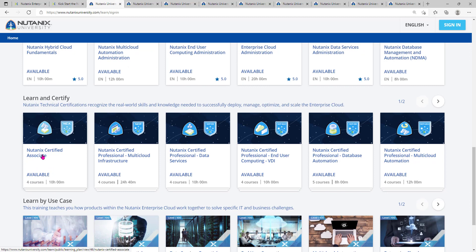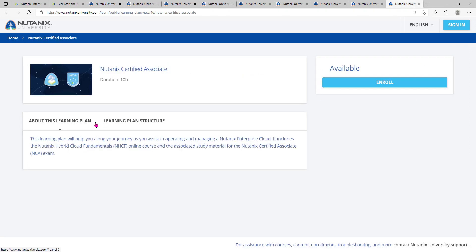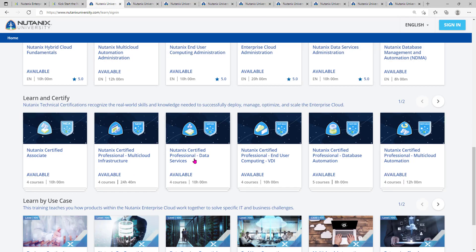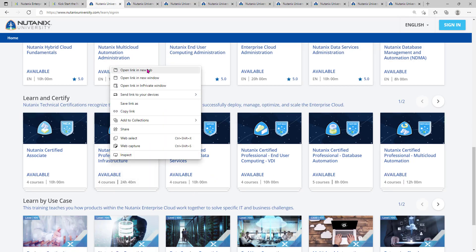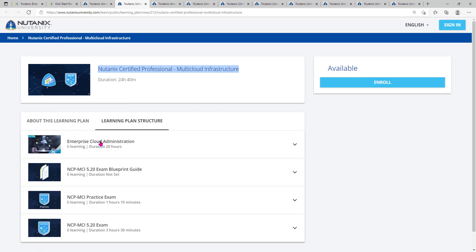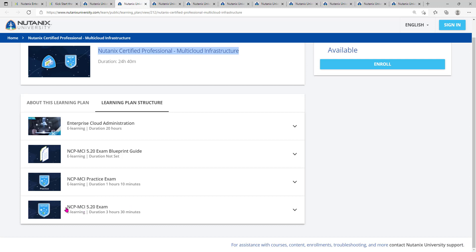Once you check the certification side, the Nutanix Certified Associate will show in the learning plan structure. You'll see which training is required and the certification exam details. There are also practice exams and an exam blueprint you can review. For example, for Multi-Cloud Infrastructure, the certification is Nutanix Certified Professional Multi-Cloud Infrastructure. You need to complete the Enterprise Cloud Automation Administration course — that's 20 hours — and the exam is NCP-MCI 5.20.